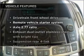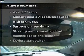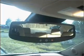Plus, enjoy these notable features that are included in this vehicle: power door locks, power windows, power steering, cruise control, and alarm system. Call today to schedule a test drive.